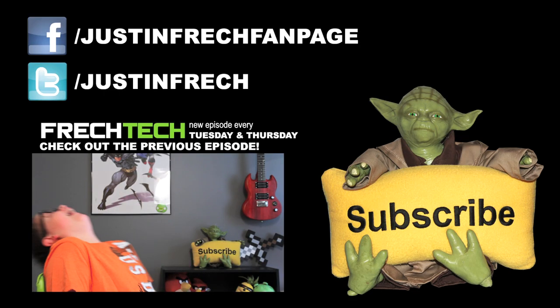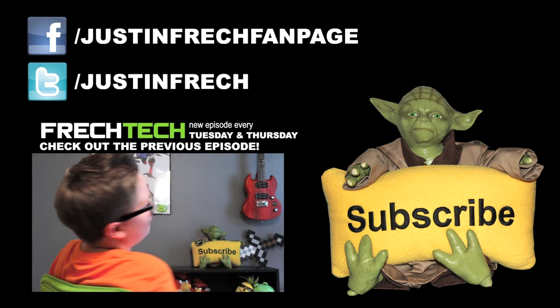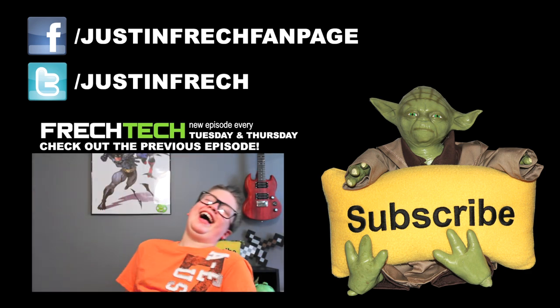Make sure you check out all the Kindle links below. Thumbs up this video and let your geek out — subscribe!